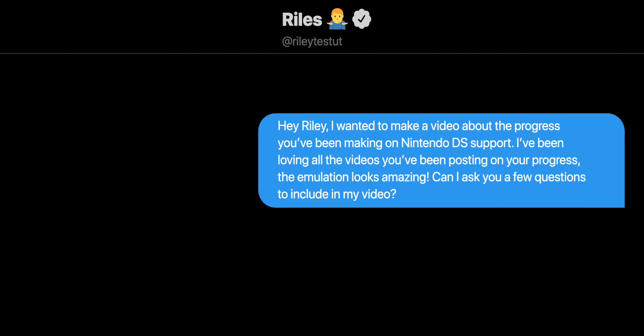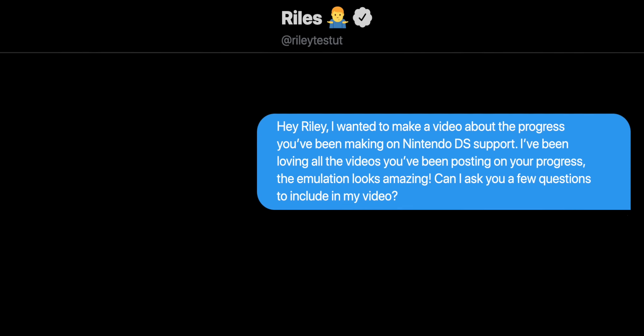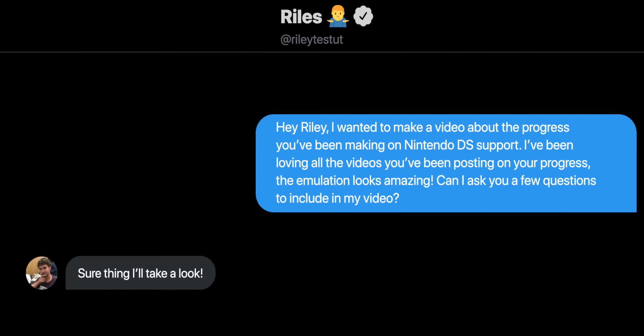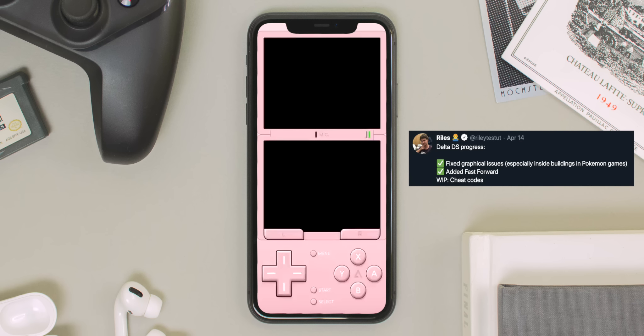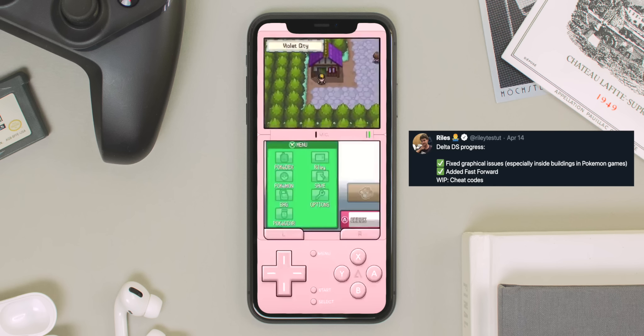There's still a good amount of work to be done for Nintendo DS support in Delta before it's released to the public. I actually had the chance to ask the developer a few questions about the future of Delta. If you follow me or the developer of Delta, Riley Testa, on Twitter, you've probably seen that he's been tweeting out a few videos teasing Nintendo DS support and the progress he's been making with it on Delta.